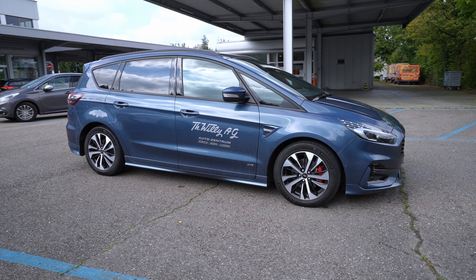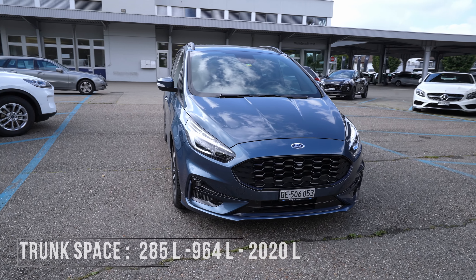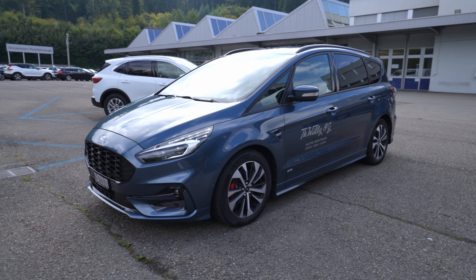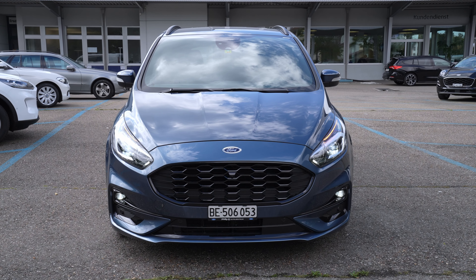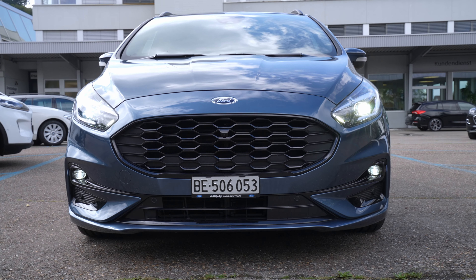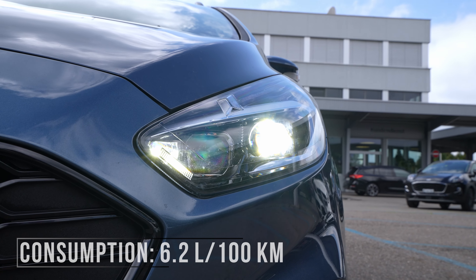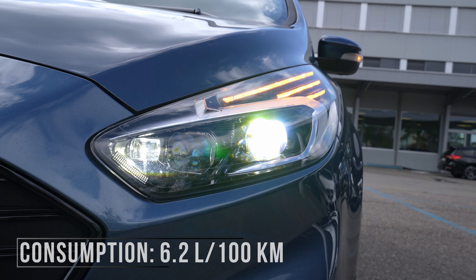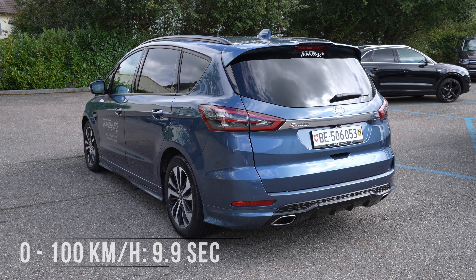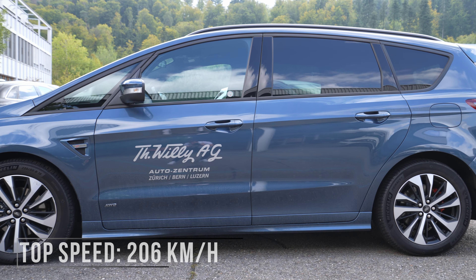The boot space with all third-row seats up is 285 liters, and if you fold all the seats down you'll have around 2,020 liters — incredible in terms of space. The estimated combined consumption is around 6.2 liters — not bad for a big family car. Zero to 100 km/h in 9.9 seconds, maximum speed 206 km/h, and the fuel tank capacity is 70 liters.